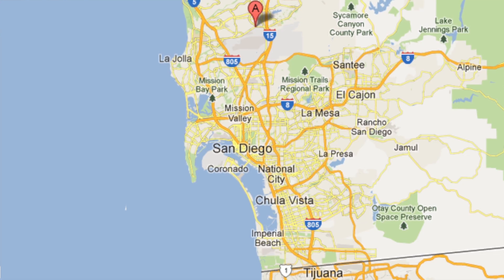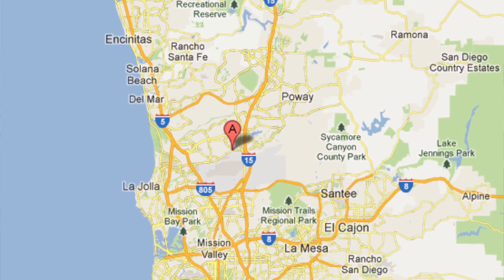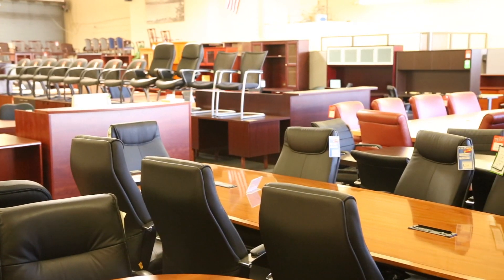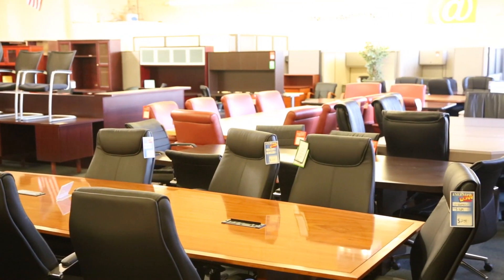Office Chairs Outlet is conveniently located at 8840 Miramar Road, San Diego, California. If you have any questions, please don't hesitate to call or visit our showroom.